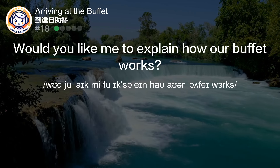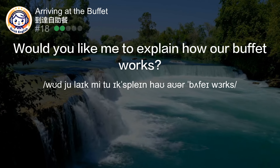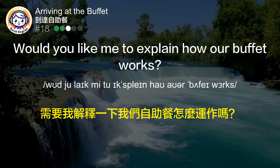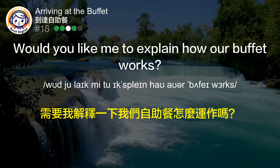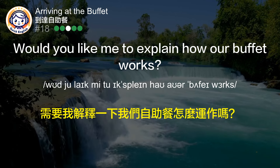Would you like me to explain how our buffet works? 需要我解释一下我们自助餐怎么运作吗？